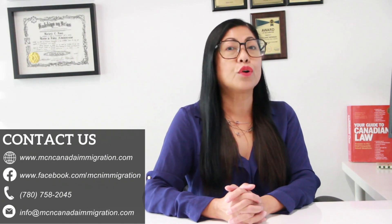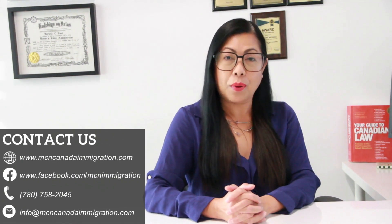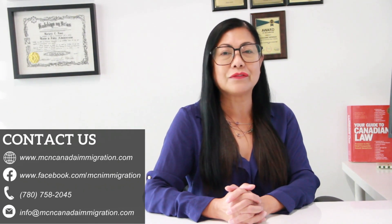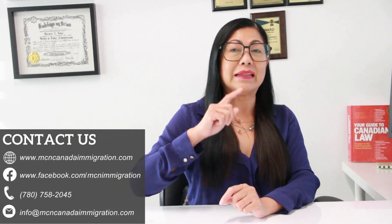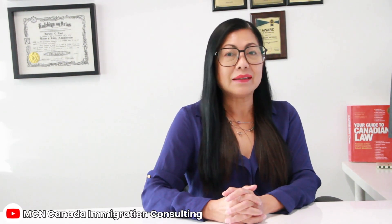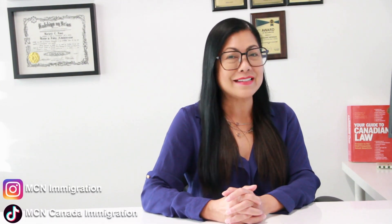If you need assistance with your immigration application to Canada, contact us through our website, our Facebook page, or call us at 780-758-2045, or send us an email at info@mcncanadaimmigration.com. Please like and subscribe to our YouTube channel MCN Canada Immigration Consulting and follow us on Instagram and TikTok for updates.